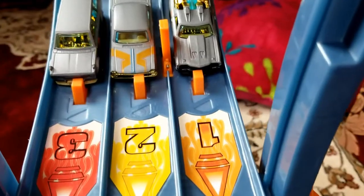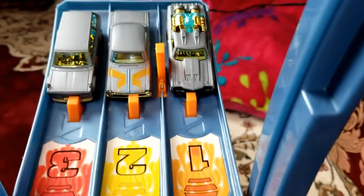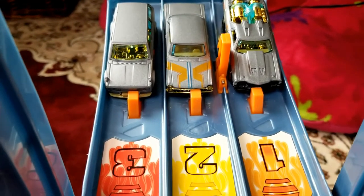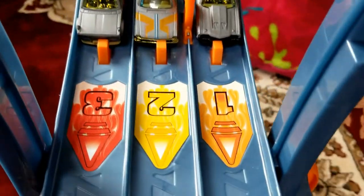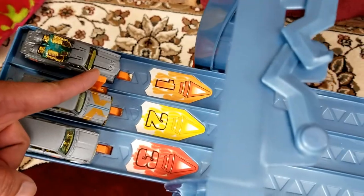We have the first three racers — this is best of three. Lane one will be Custom 721 El Camino, lane two is the Datsun 510 Wagon, and lane three is the 63 Chevy 2. All right, we'll go ahead and race them. Ready? On your mark, get set, go!